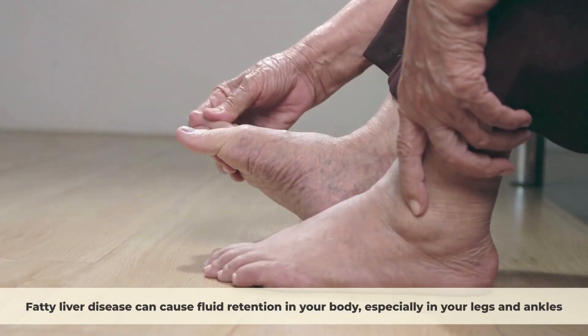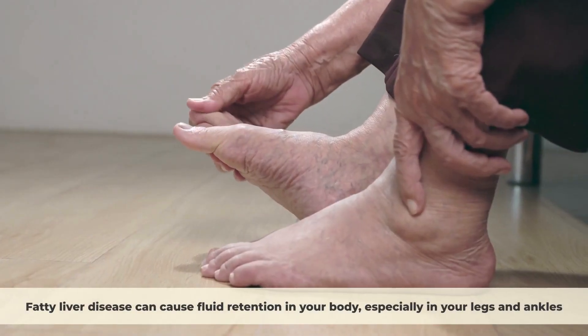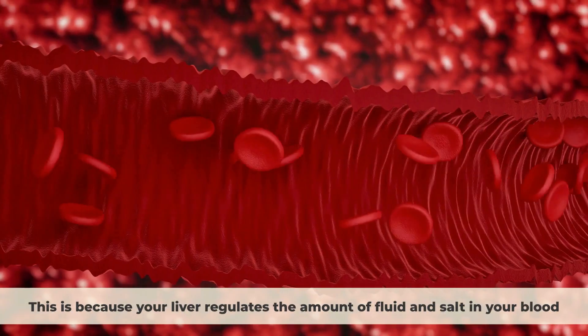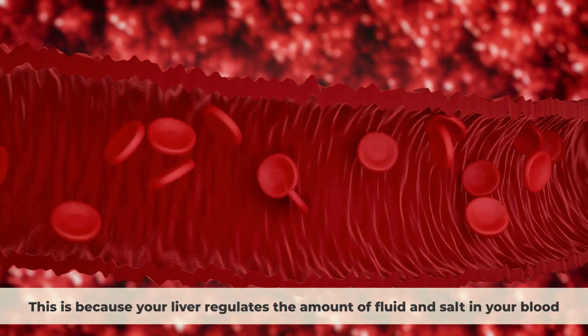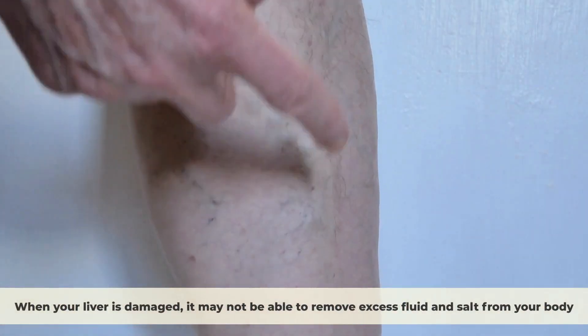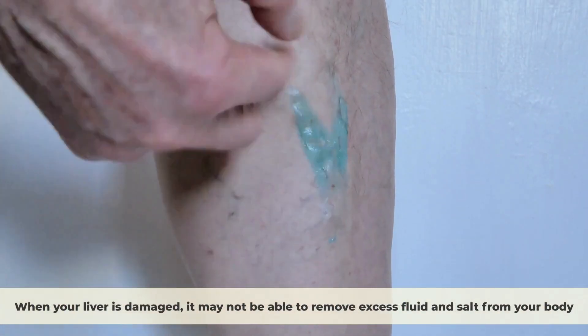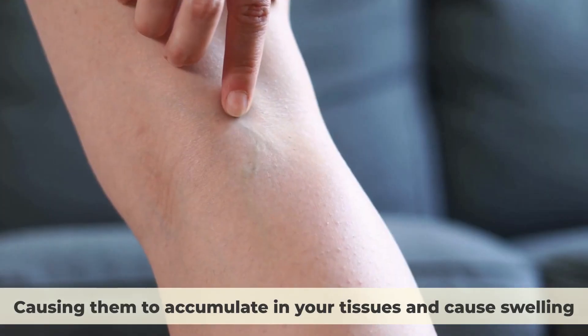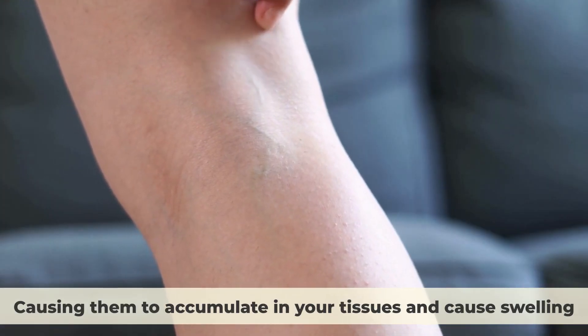Swollen Legs. Fatty liver disease can cause fluid retention in your body, especially in your legs and ankles. This is because your liver regulates the amount of fluid and salt in your blood. When your liver is damaged, it may not be able to remove excess fluid and salt from your body, causing them to accumulate in your tissues and cause swelling.